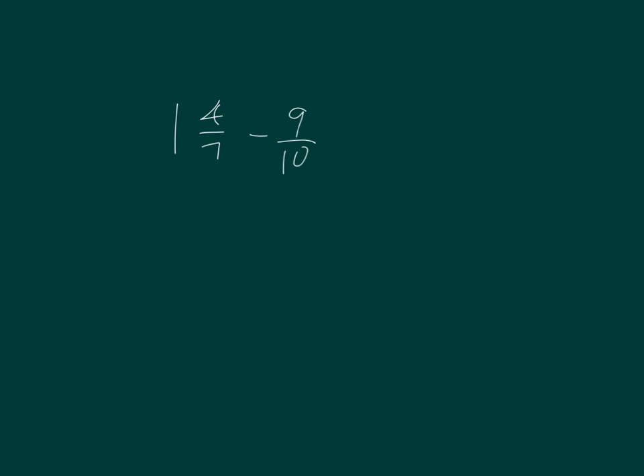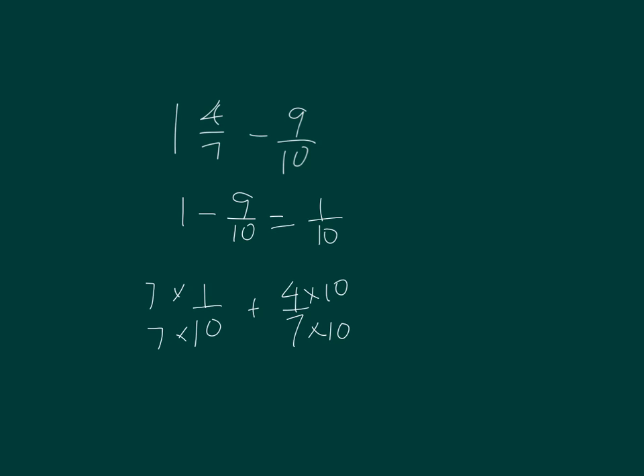What do you notice here? It's a subtraction problem. Here I'm subtracting 9 tenths from 1 and 4 sevenths. 4 sevenths is closer to 1 half than 9 tenths is. Therefore, I'm going to have to subtract the 9 tenths from the 1. I would need to know 1 minus 9 tenths, which equals 1 tenth, and then add it back in with 4 sevenths. That's 7 seventieths plus 40 seventieths, which equals 47 seventieths. My answer there is close to 1 half.